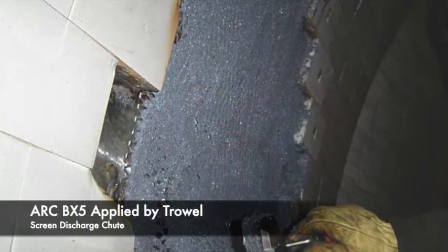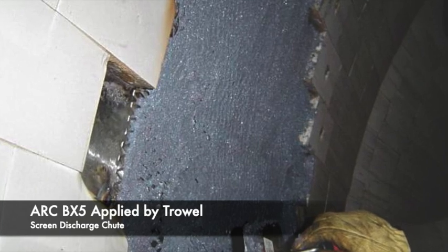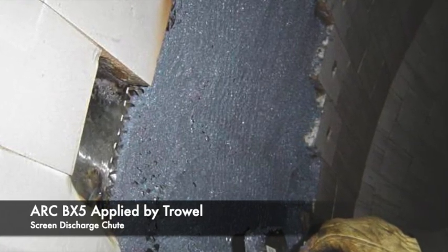My name is Hisham Sadi, Global Product Manager for Chestnut Arc Industrial Coatings. I'm here today to tell you about Arc BX5, an indispensable ultra-fast coating for making quick repairs to equipment or structures damaged by moderate abrasion.